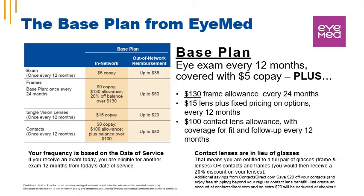The base plan from iMed includes an eye exam every 12 months with a $5 copay and a $15 single vision lens copay. There's a $130 frame allowance every 24 months. Your frequency is based on your date of service. Contact lenses are in lieu of glasses — you're entitled to a full pair of glasses, frames, and lenses, or contacts and frames, and you would then receive a 20% discount on your lenses.